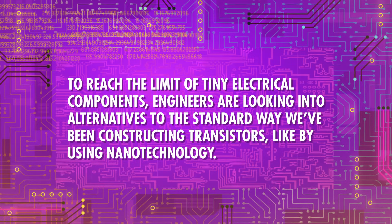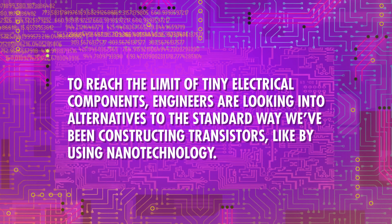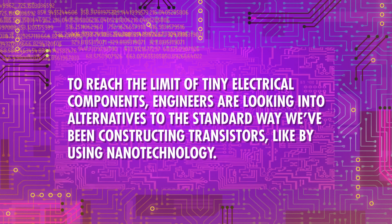But you can't really build with anything smaller than that. To reach the limit of tiny electrical components, engineers are looking into alternatives to the standard way we've been constructing transistors, like by using nanotechnology. Some nanoengineering designs aim to create transistors that operate on a current of just a single electron. There are already chip manufacturers on their way to developing transistors just five nanometers long, so a few dozen atoms wide.